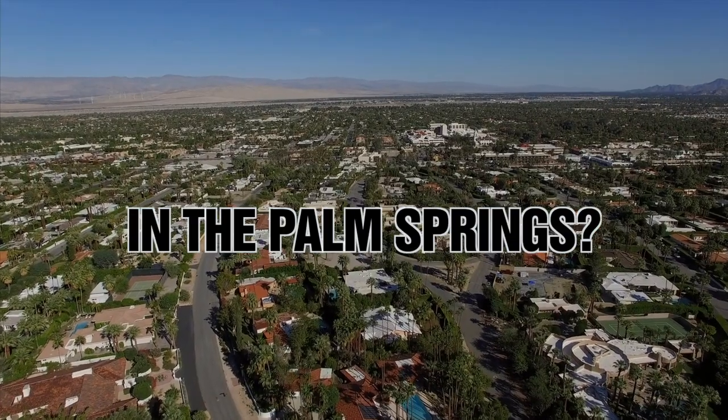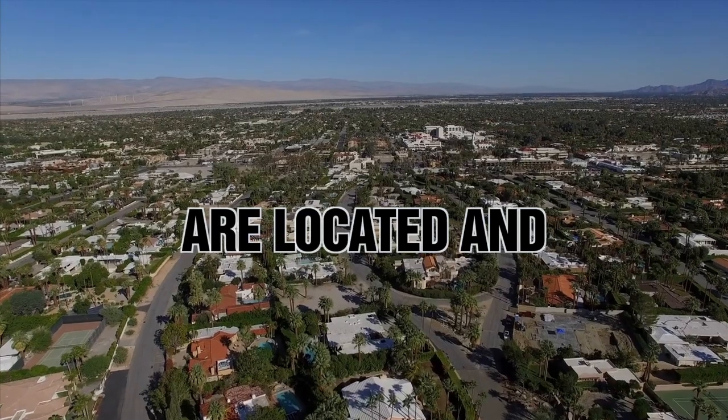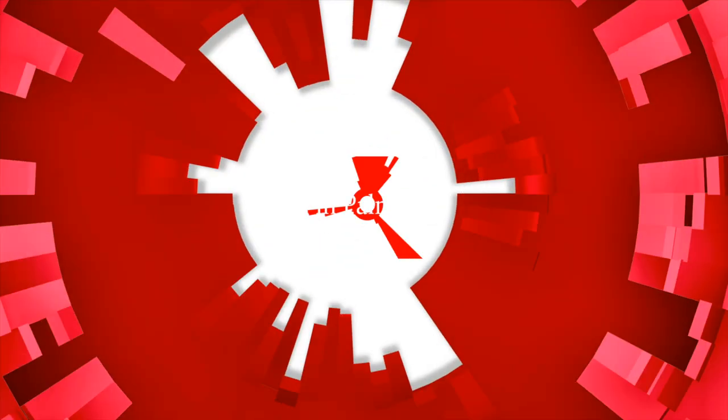Thinking about buying a condo in Palm Springs? Want to know where the least expensive condos are located and what they're like? Let's take a tour of the most popular and least expensive condos in Palm Springs. A lot of people are looking to buy a home, second home, or a vacation rental property in Palm Springs.